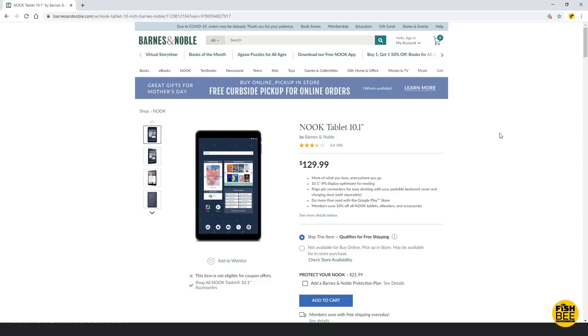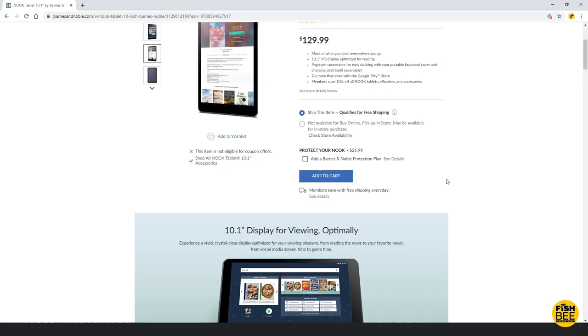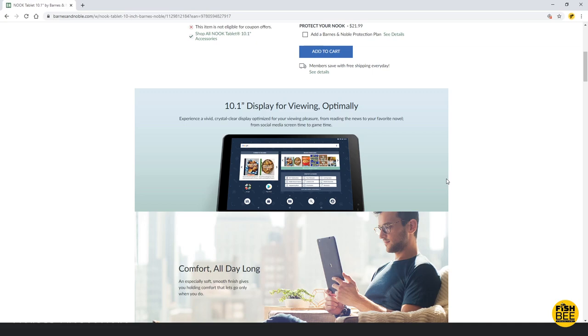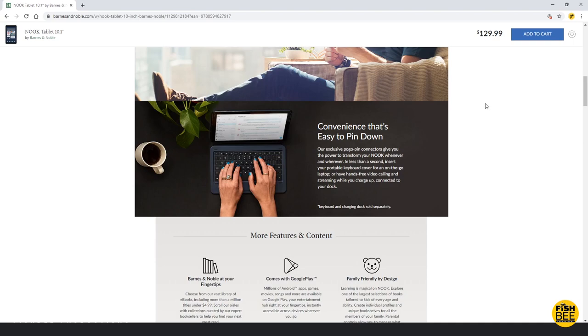This comes with a 10.1 inch IPS display at 1900 by 1200 resolution. It takes a microSD card up to 256GB. It does say up to 8.5 hours of reading, web browsing, and video watching, so we'll have to do a battery drain test just to see how it compares to some of my other tablets. Obviously the main selling point for this device is for books, but in this video we're going to test it just like any other tablet to see how it performs.